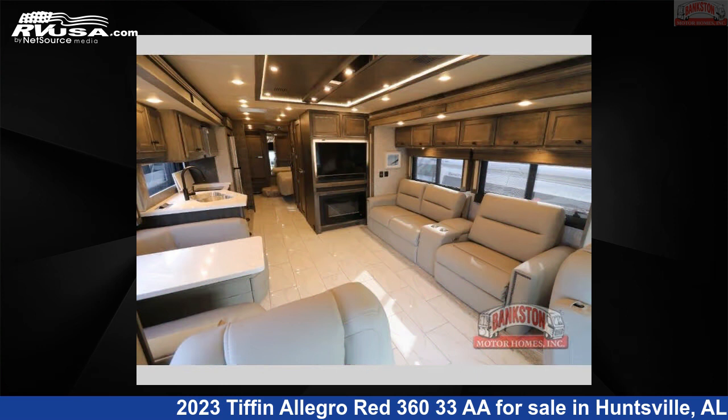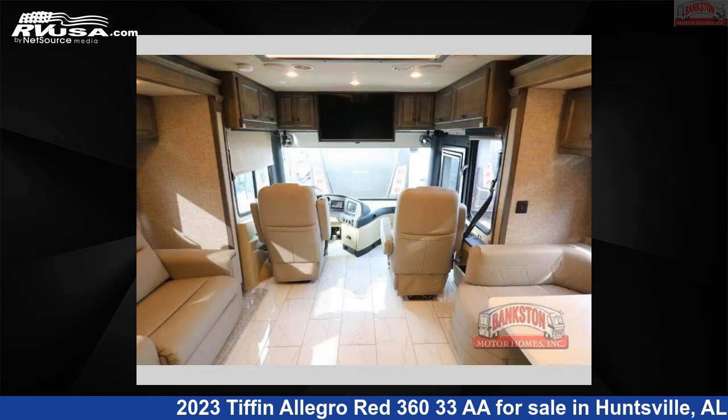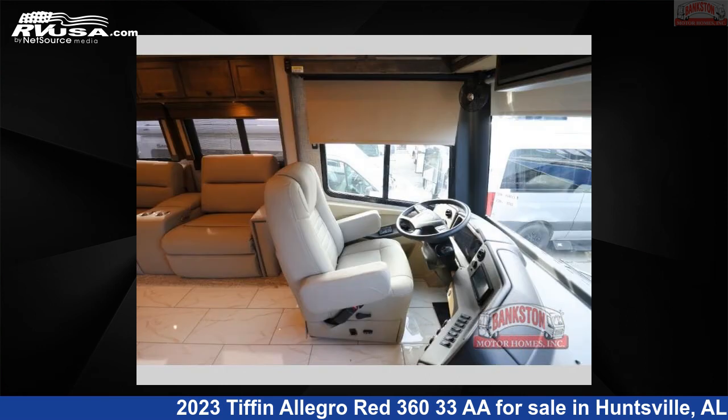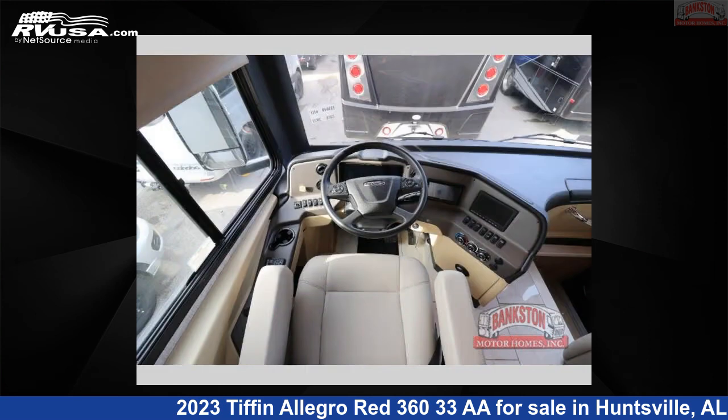This new Tiffin is 35 feet 0 inches in length and features a Stony Creek interior, sleeps 5, slide-out, and 90 gallons freshwater capacity. The floorplan layout of this Class A features outdoor entertainment and a rear bedroom.